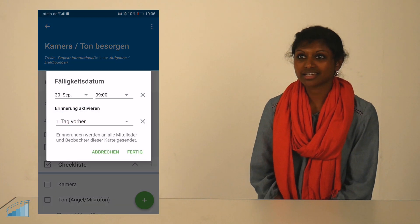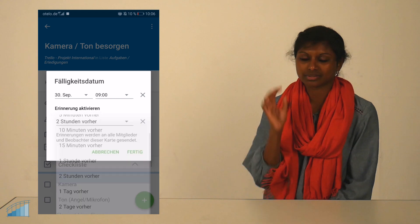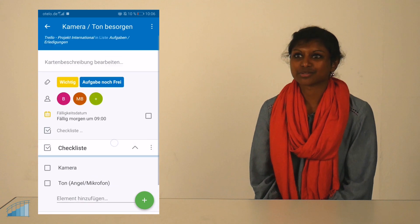There is no single favorite feature, I would say. There are several features that I like, especially creating checklists on different boards or on the same board. And setting deadlines — that's also great.